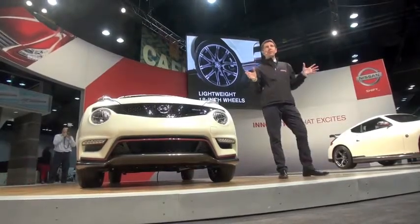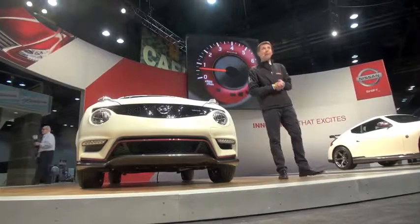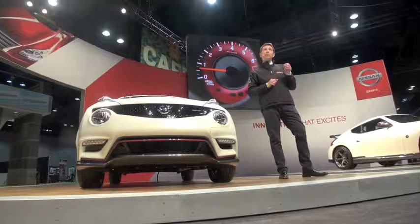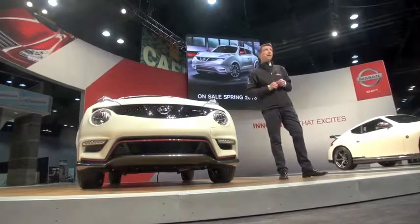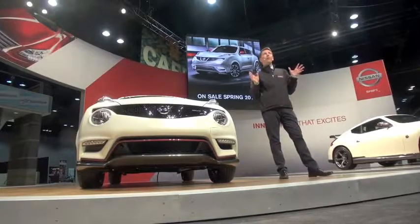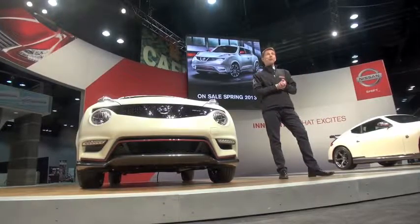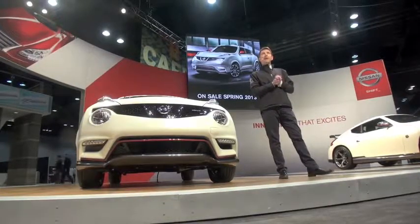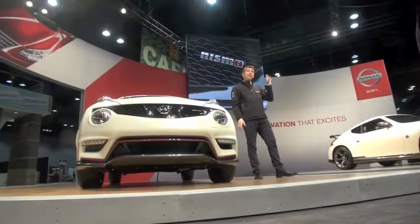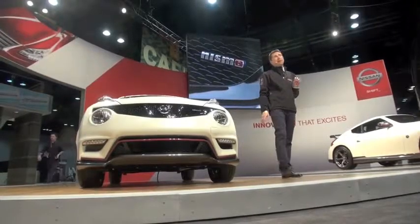The Juke NISMO stands out from the standard Juke models in look and driving feel, and it stands apart from every other vehicle in the segment. Pricing will be announced closer to its on-sale date this spring, but you're not going to find a vehicle with more thrilling design, performance, and technology at a more affordable price.